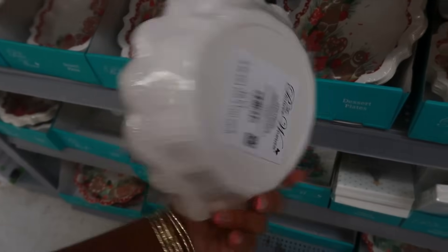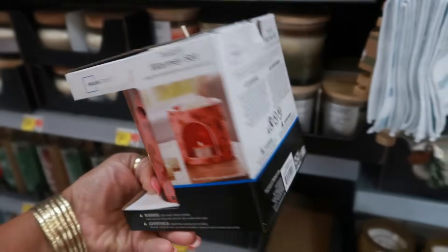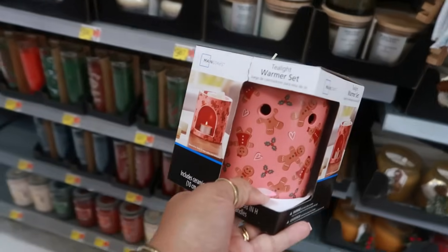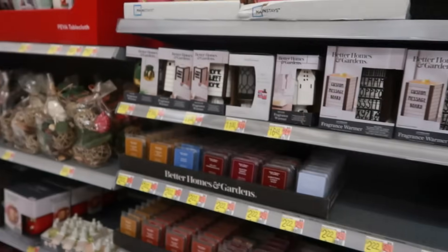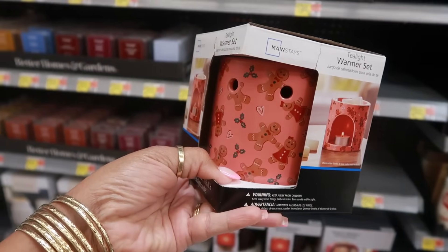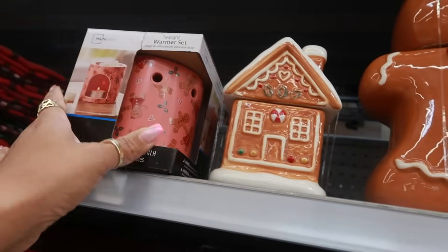Here's another wax warmer that I hadn't seen — with the little gingerbread people all over it. This is only — is it $4.87? I don't think it's $4.87, somebody put it in the wrong spot. I don't know because I don't see another one like it. It wasn't even supposed to be right there. So guess what we're going to do — sit this right on up here with the rest of the gingerbread so somebody can see all three.